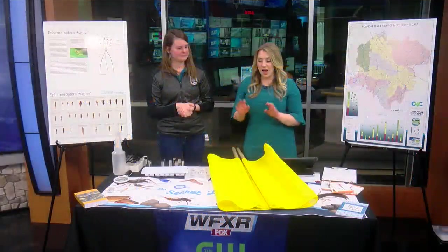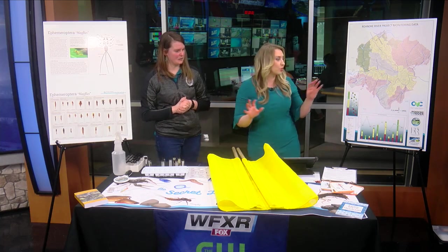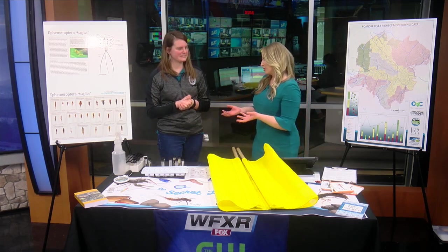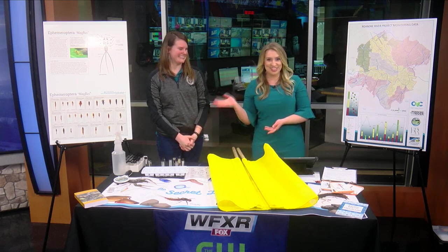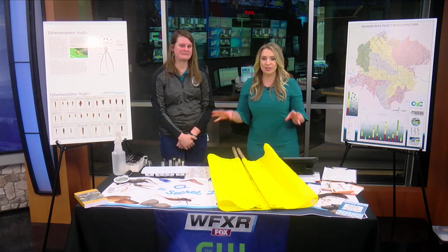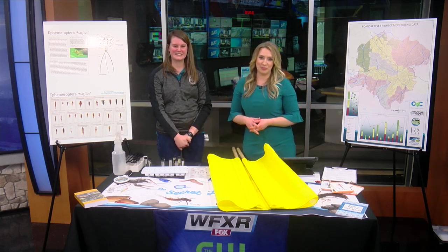That's awesome. You are so knowledgeable and folks really get to get immersed and truly understand our streams. It's so important — we love our rivers and streams here. We certainly appreciate you coming on. Rachel Frenchy, Program Manager with the Roanoke River Science Project, giving us all the dirt and all the creepy crawlies and the health of our streams. We appreciate it. Stick around — WFXR News at noon, we'll be right back.